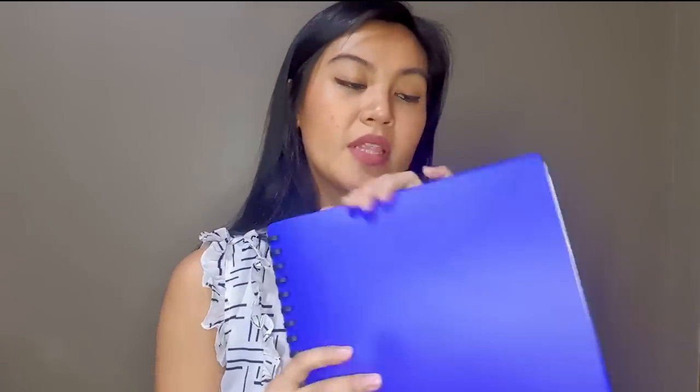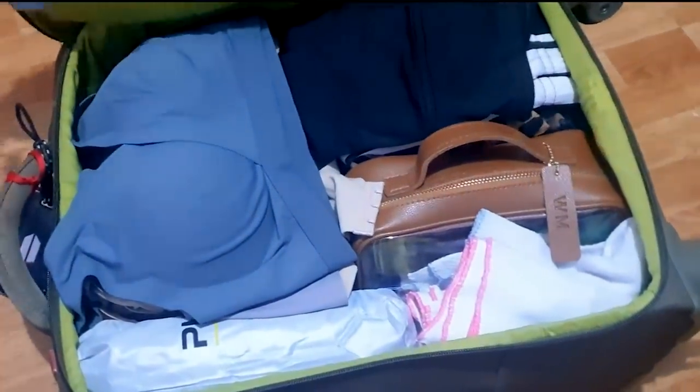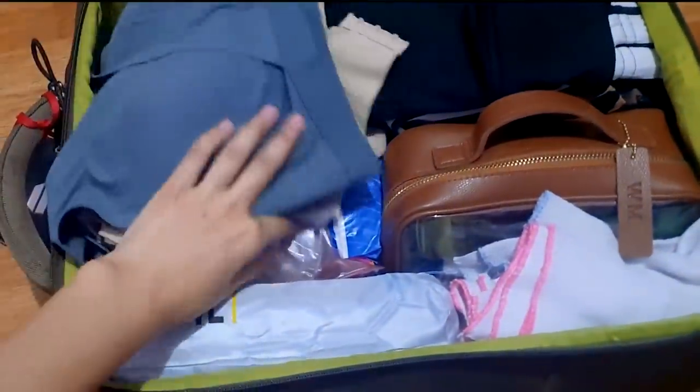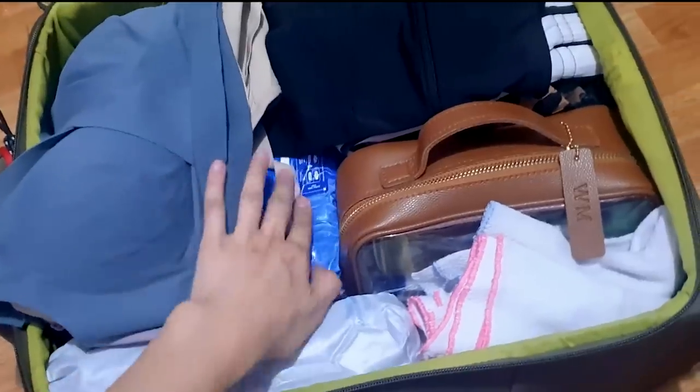I have my PhilHealth forms and SSS forms ready — just in case I need to give them to doctors for reimbursement. Everything is organized in the folder, which is very important. Keep it in your personal bag or give it to your partner. The suitcase is compact — it has the breastfeeding stuff, the pads, and the meds inside.